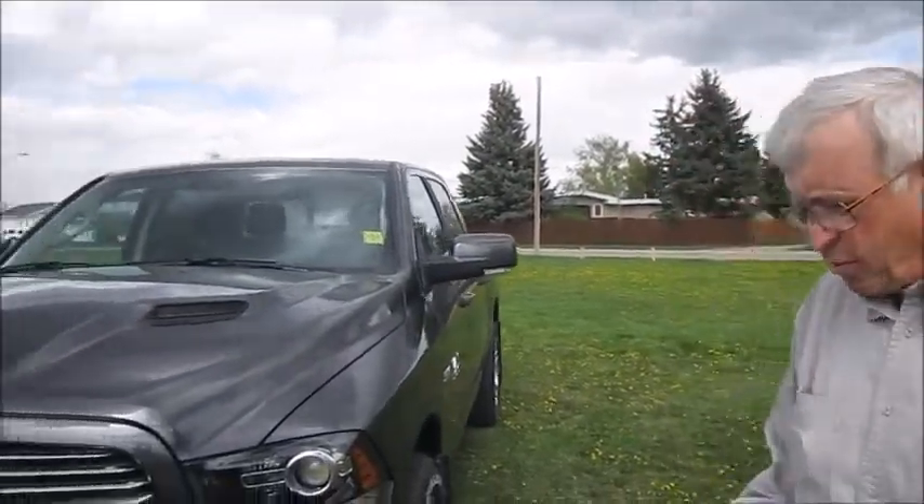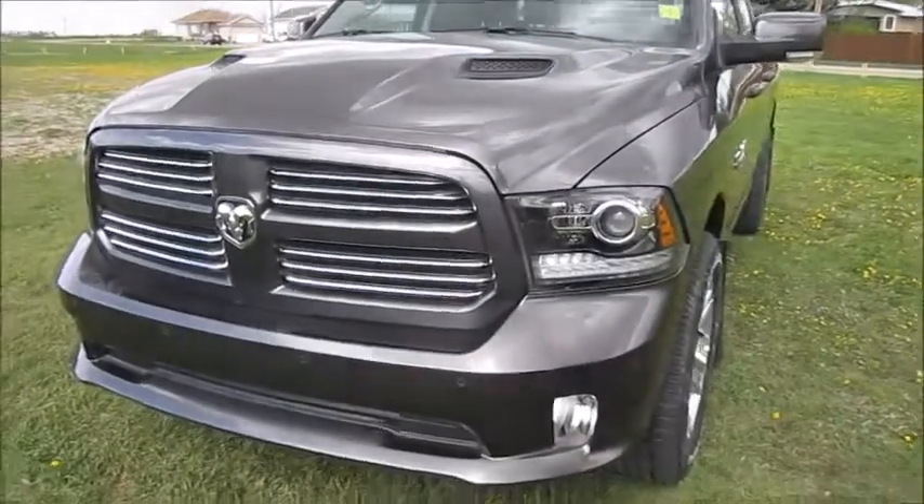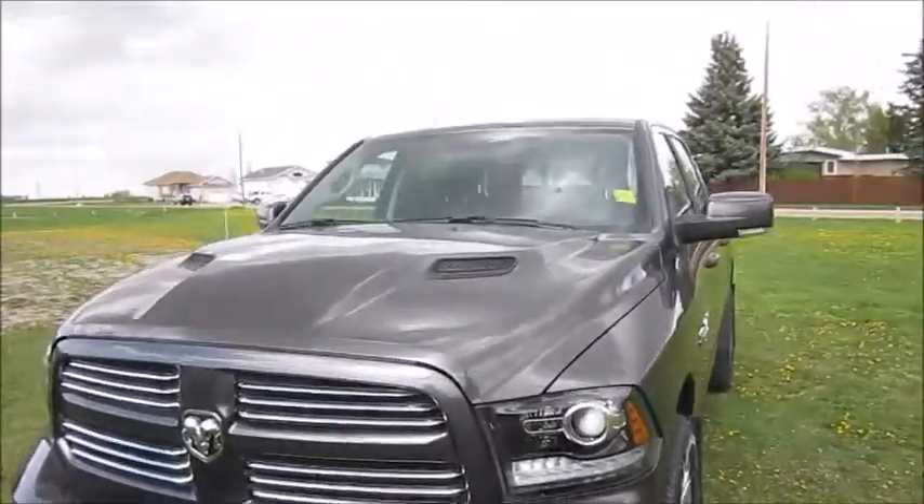Hi, I'm John here at Legacy Dodge in Claresholm. I'm here to show you this 2017 Ram 1500 Sport Crew 4x4.